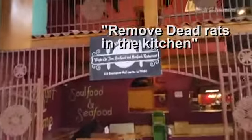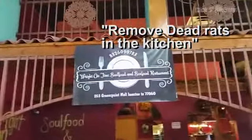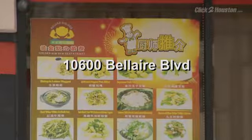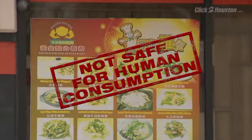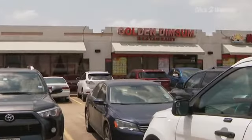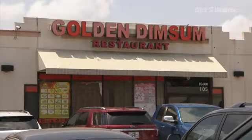The order given, quote: remove dead rats in the kitchen. And we're wrapping this report at Golden Dim Sum, located on Bel Air, where health officials found food not safe for human consumption — specifically pork, beef stomach, and chicken — all stored dangerously warm.